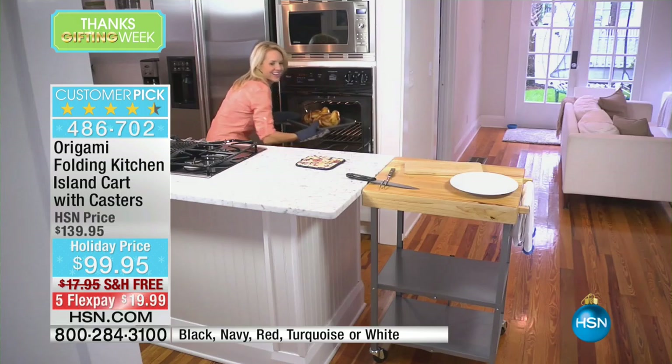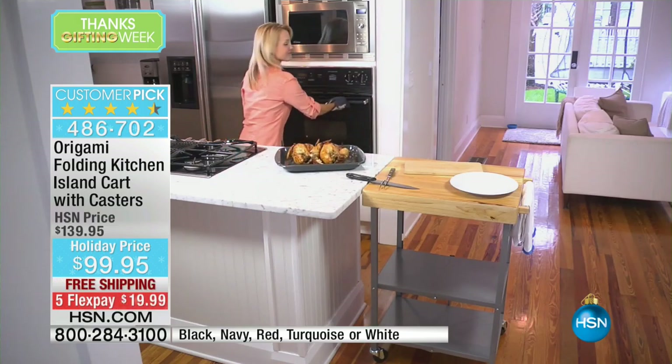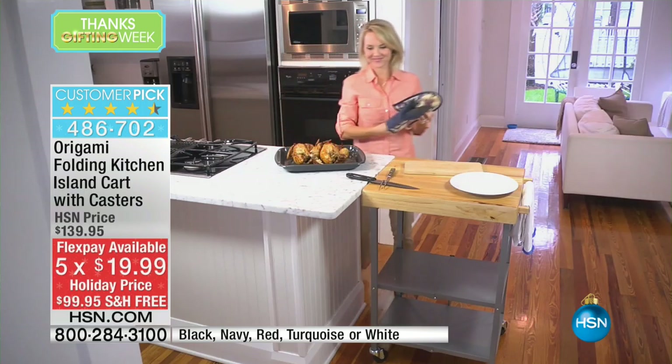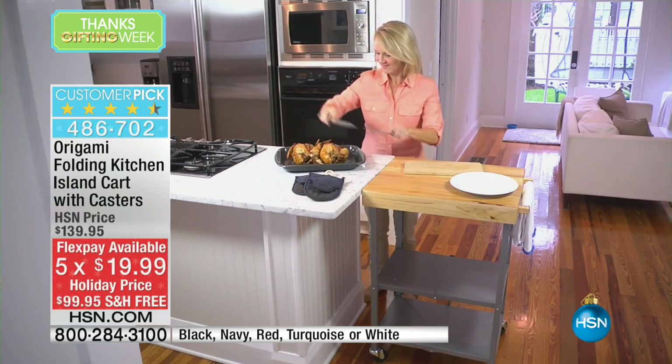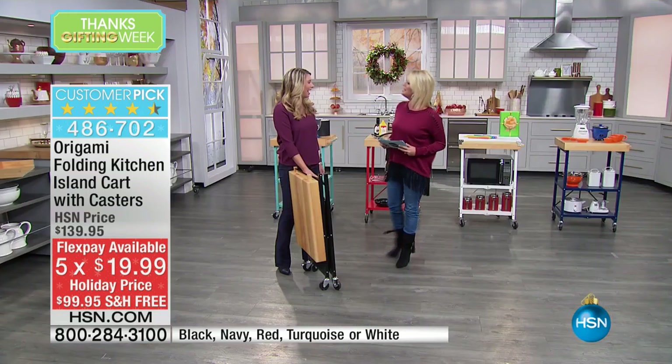Best price we've ever offered at $99.95, so that's $40 off. We're also featuring this with five monthly flex payments at under $20 to get this at home.